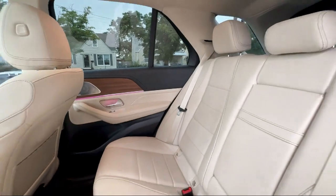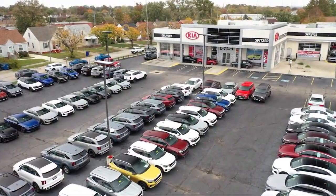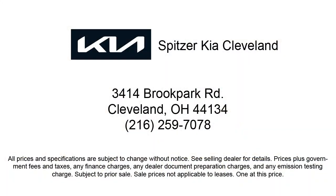Saving you more since 1904, the Spitzer family of dealerships is proud to provide our friends and neighbors with the best purchasing and owning experience in Ohio. We have a friendly staff and provide a fun atmosphere for our guests. We offer the best value for the lowest price. So give us a call or stop by Spitzer Kia of Cleveland today, where our world revolves around you.